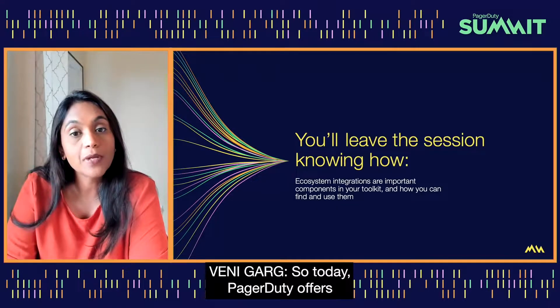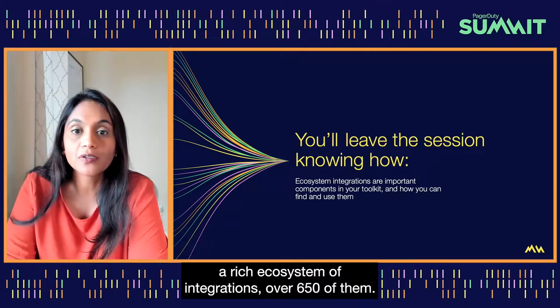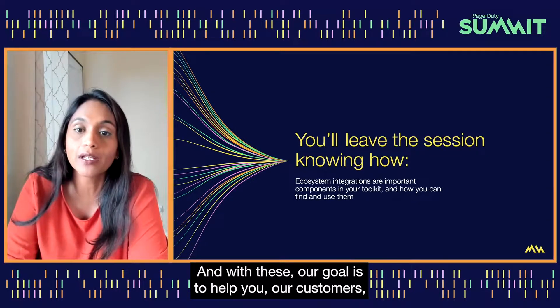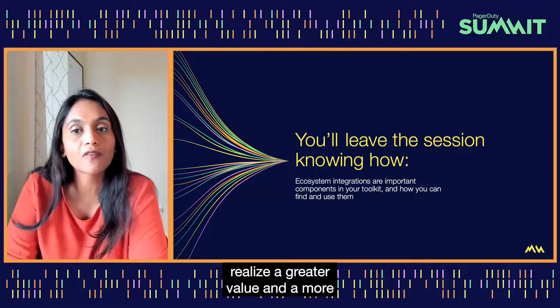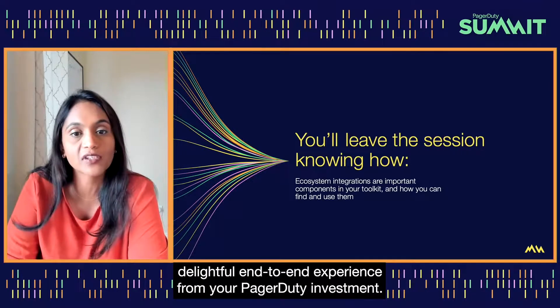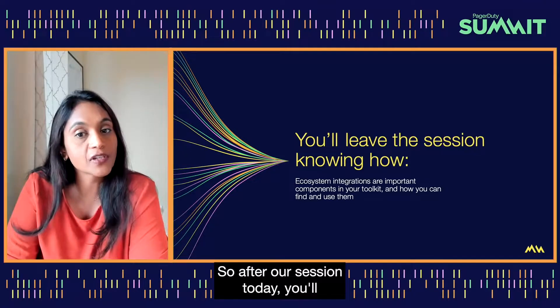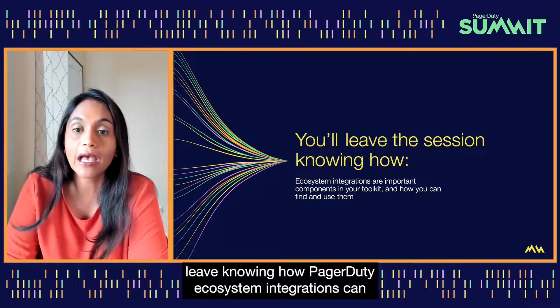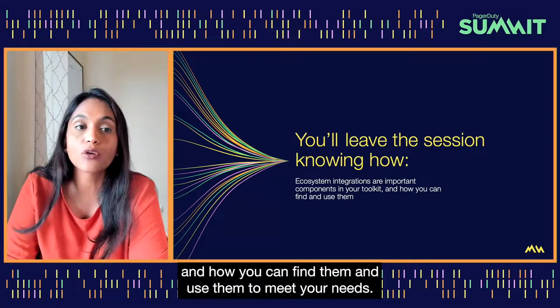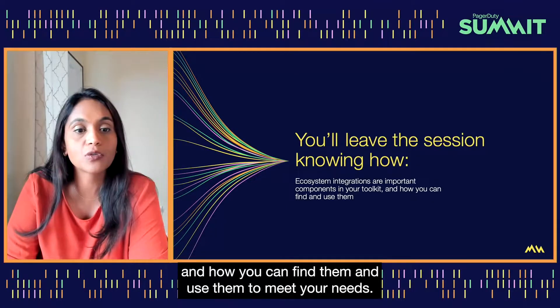Today, PagerDuty offers a rich ecosystem of integrations — over 650 of them. With these, our goal is to help you, our customers, realize greater value and a more delightful end-to-end experience from your PagerDuty investment. After our session today, you'll leave knowing how PagerDuty ecosystem integrations can be an important component of your toolkit and how you can find them and use them to meet your needs.